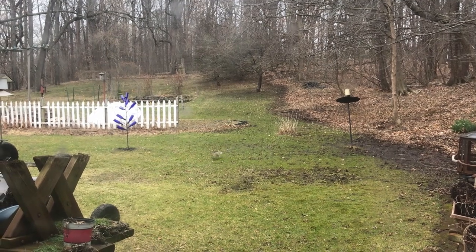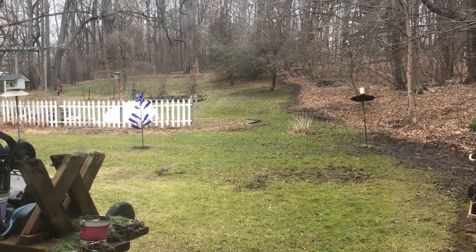Shhh, be very quiet. We don't want to scare this gray squirrel away.